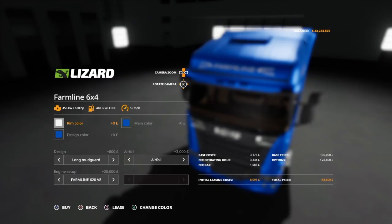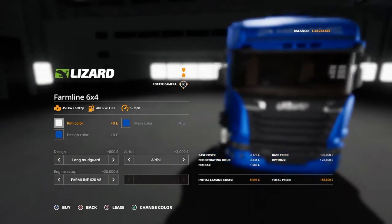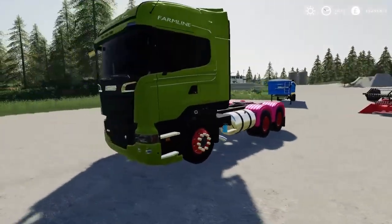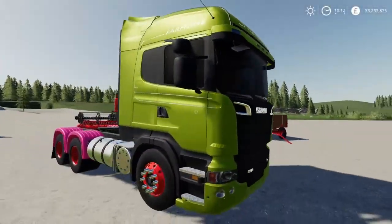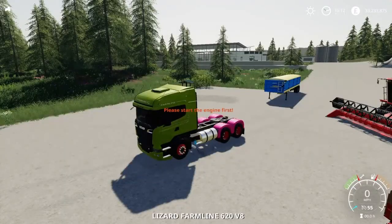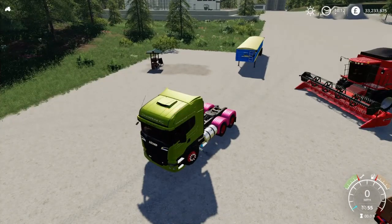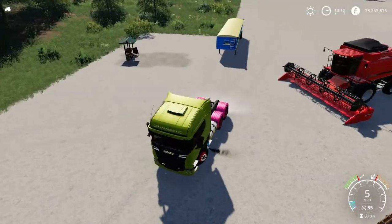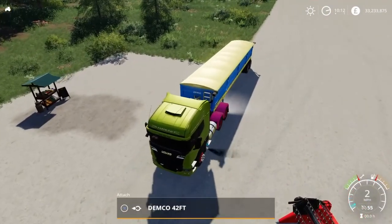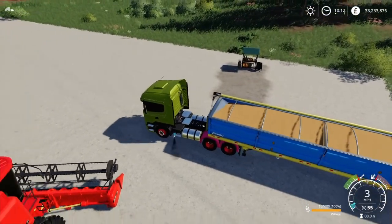Very cool — sorry about the blurring, very annoying. You can pick whatever you like and I really do hope you enjoy this, because it looks a cool truck. Very modern, very cool. Finally, we'll start that up, go and pick this trailer up and do a little test.